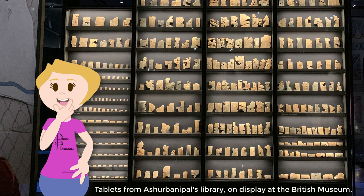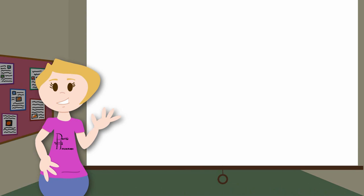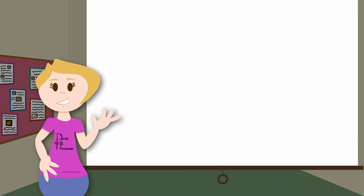In fact, Ashurbanipal's interest in writing is one of the reasons that we have so many texts from Mesopotamia. He collected a large number of them together in his library at Nineveh with the aim of possessing copies of every important text in Mesopotamia. There you have it — cuneiform, the world's first writing system.